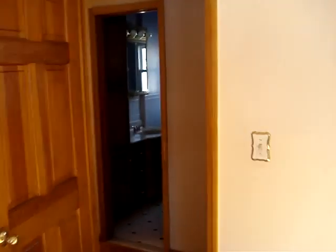Closets. Looking over here, another closet.